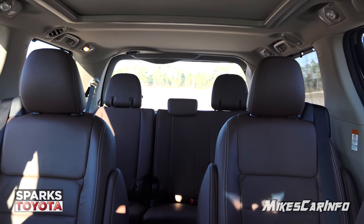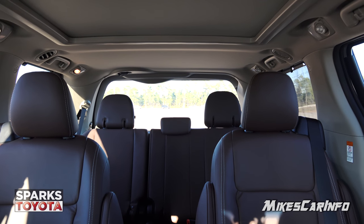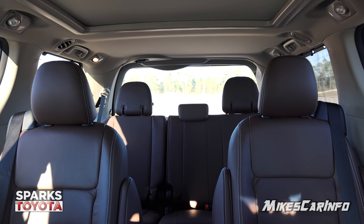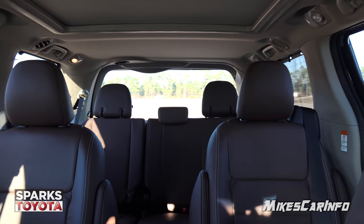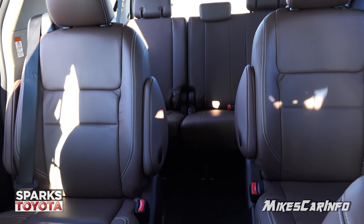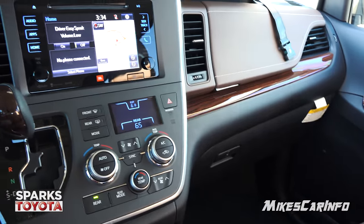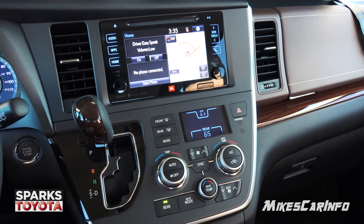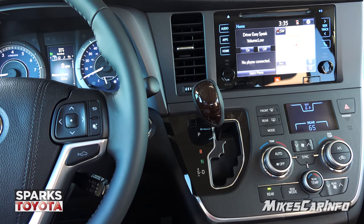Looking at visibility in the back — even with all the headrests and passengers, it's not too bad. The back window is big enough and in the right position, and the pillars kind of line up with the headrests so they're not really adding to blind spots. Of course you have lots of glass around the vehicle, and you have all the technology: blind spot detection, rear cross-path detection, parking sensors, backup camera — the whole nine yards to help with backing up and changing lanes. So there you have it — the 2017 Toyota Sienna in the Limited Premium trim level. Thank you for watching, and thank you to Sparks Toyota in Myrtle Beach, South Carolina for allowing me to show off this awesome vehicle.